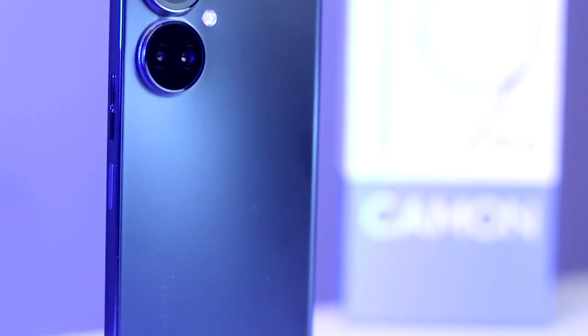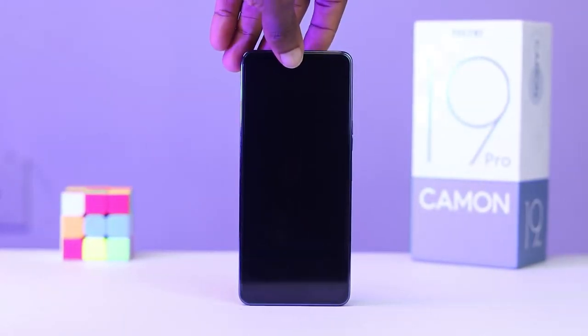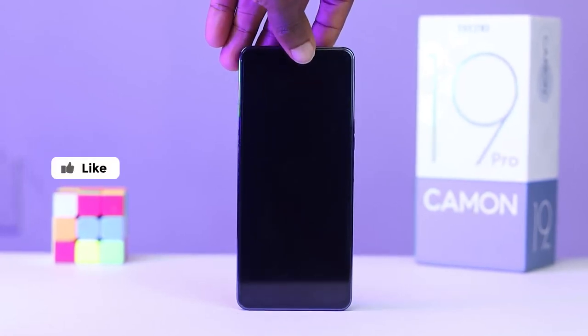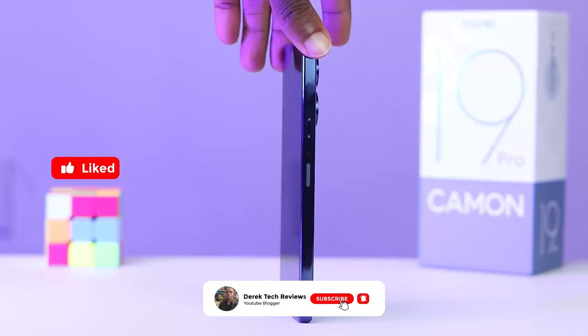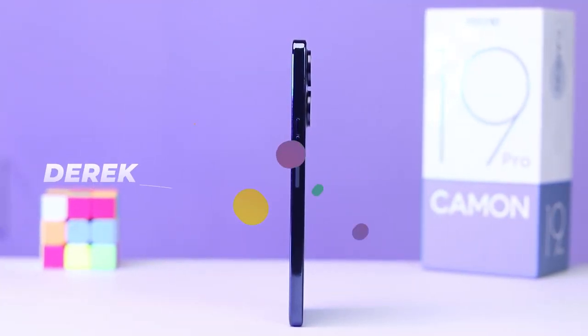The Camon 19 Pro 5G can serve heavy users, especially gamers. Let me know in the comment section below what your best part of the Tecno Camon 19 Pro is, and that's been it for this video. If you enjoyed it, kindly hit the like button and share. Please don't forget to hit that subscribe button. My name is Derek and I will see you in my next video. Bye.